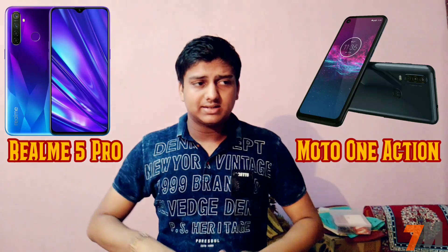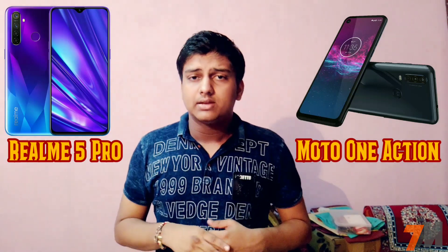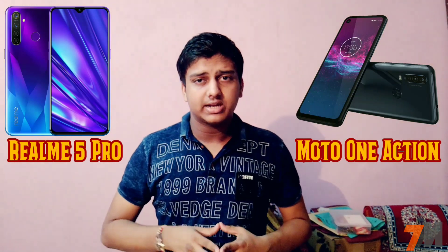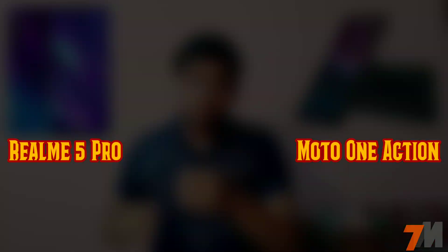Both handsets come with a fingerprint scanner, and face unlock is also available on both. Motorola 1 Action comes with a 3500mAh battery capacity with 10W charging support, while Realme 5 Pro comes with a larger 4035mAh battery capacity with fast charging support.